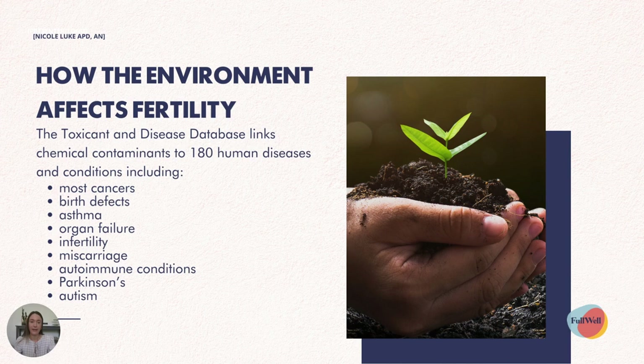We'll start by talking about how the environment affects our fertility. The toxicant and disease database links chemical contaminants to around 180 different human diseases and conditions, including most cancers, birth defects, asthma, organ failure, infertility, miscarriage, autoimmune conditions, Parkinson's and autism.